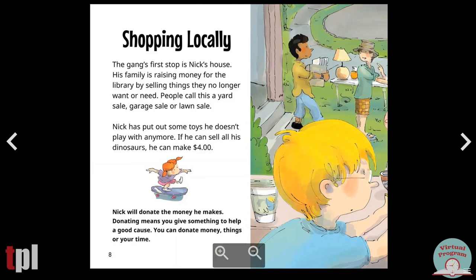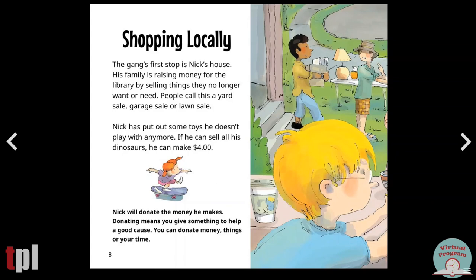Shopping locally. The gang's first stop is Nick's house. His family is raising money for the library by selling things they no longer want or need. People call this a yard sale, garage sale, or lawn sale. Nick has put out some toys he doesn't play with anymore. If he can sell all his dinosaurs, he can make four dollars. Nick will donate the money he makes. Donating means you give something to help a good cause. You can donate money, things, or your time.